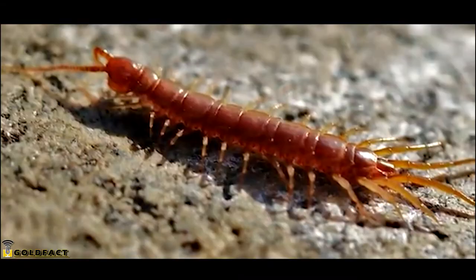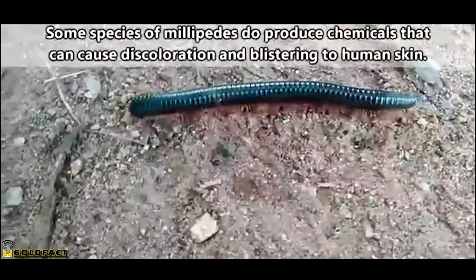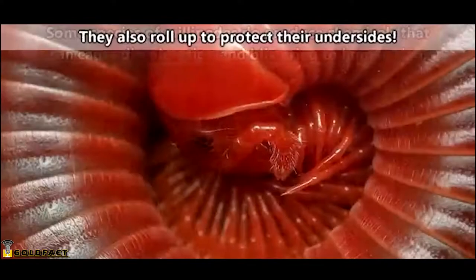Just to be clear, this is a centipede, and this is a millipede. Centipedes possess one pair of legs per body segment, while millipedes possess two. Also, centipedes are best left alone because they can produce a pretty nasty bite depending on the species, while millipedes are generally considered harmless and don't have a bite strong enough to even break human skin.